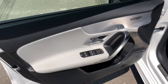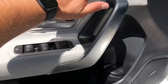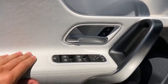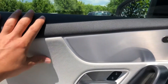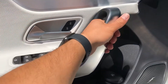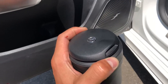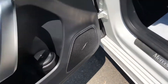Beautiful two-tone interior, lots of chrome bits here on the door, pleated seats, ambient light strip, soft leather — very nice interior. Aluminum handles, it's very nice to the touch. I'll show you the Mercedes sound system.